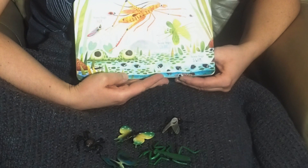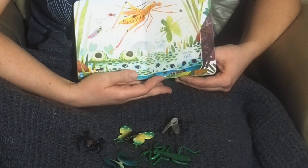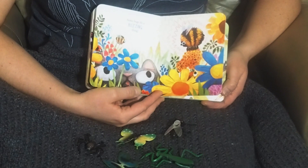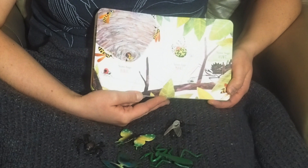Some bugs hop. Some bugs glide. Some bugs swim. And some bugs hide. Some bugs click. Some bugs sing. Some bugs do a buzzing thing.